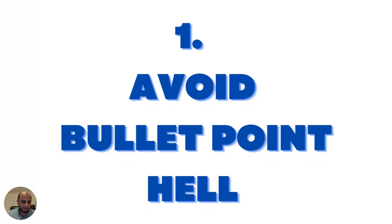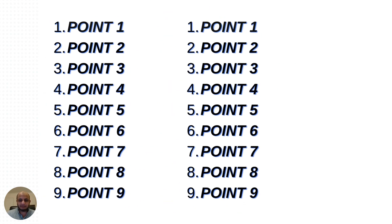The first mistake — very, very common — is what I call bullet point hell. You've probably seen slides like this before, where a person thought that compressing the NIST standard, the OWASP guidelines, or the PCI DSS standard into one slide was a good idea. Please avoid this like the plague. Nobody will be able to understand or remember it. Put a maximum of four or five points on one slide and focus on those.